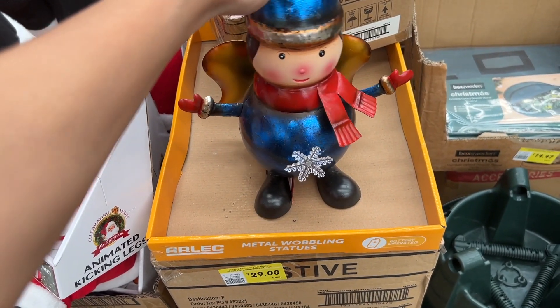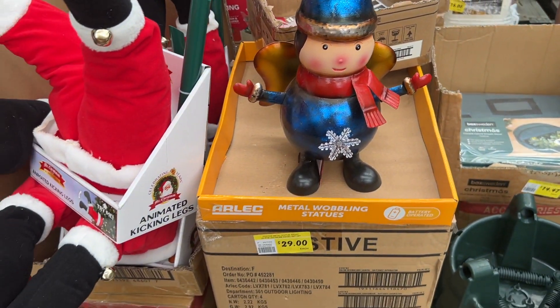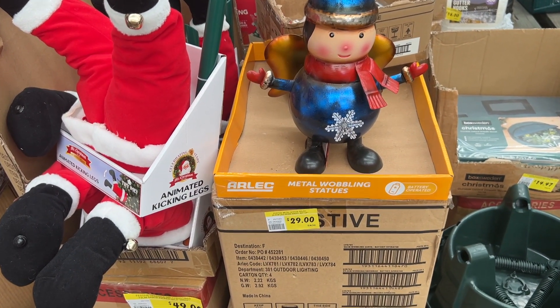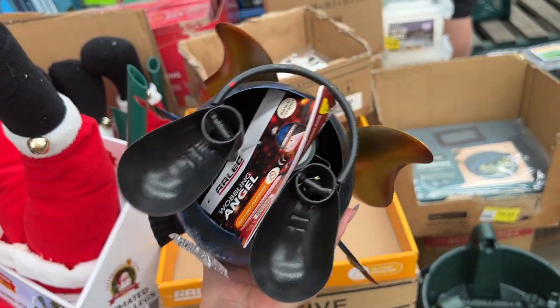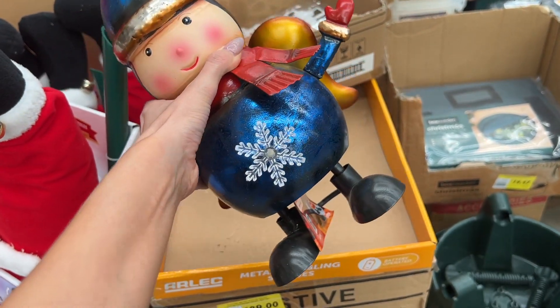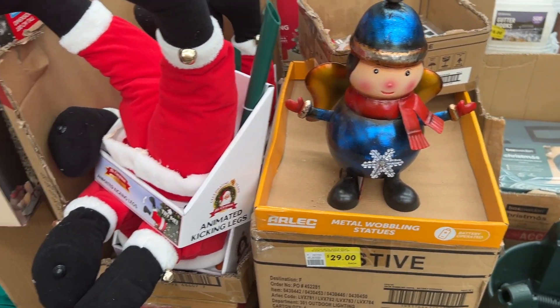This is not Christmassy at all but it's what I'm more interested in at the moment — it's $34 and I want it. Oh my god, that's so cute — it's a metal wobbling statue. It's $29 and it is LED as well. I assume it's battery operated — yeah, battery operated. I'm assuming the little star lights up. He's pretty cute.